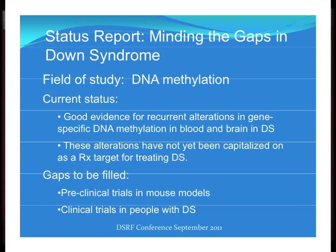I'm going to show you good evidence for altered DNA methylation in Down syndrome, both in blood and brain tissues. These alterations, which we've just published last year, have not yet been capitalized on for therapeutic targeting and treating Down syndrome. I think the conclusion is going to be that preclinical trials in mouse models and clinical trials in people with Down syndrome should be organized to take advantage of these data.